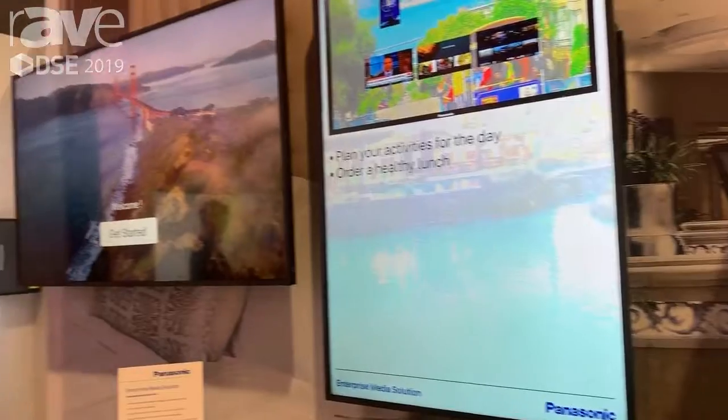For more information please visit us on the web at PanasonicUSA.com. Thank you.